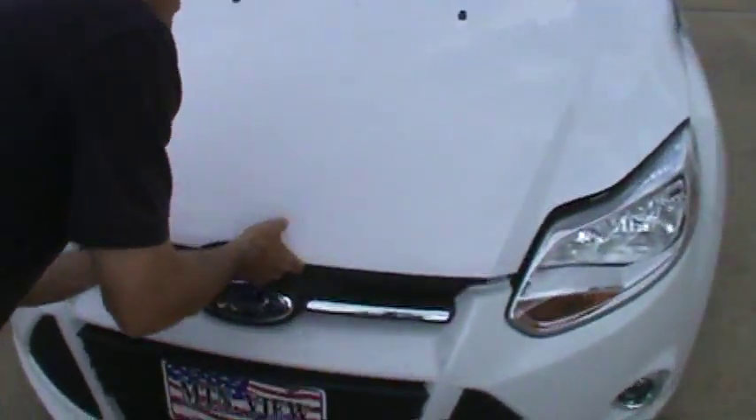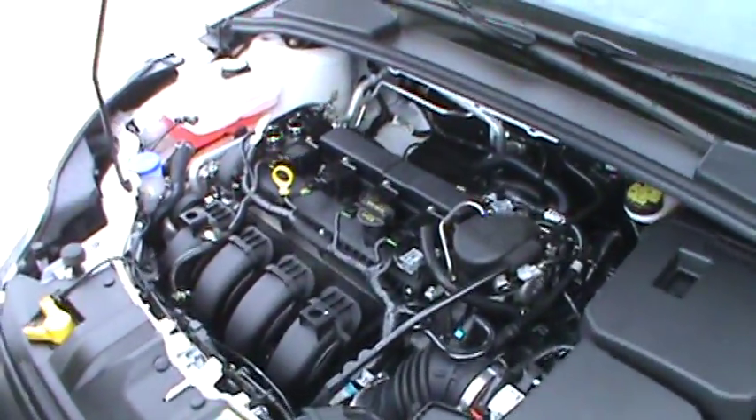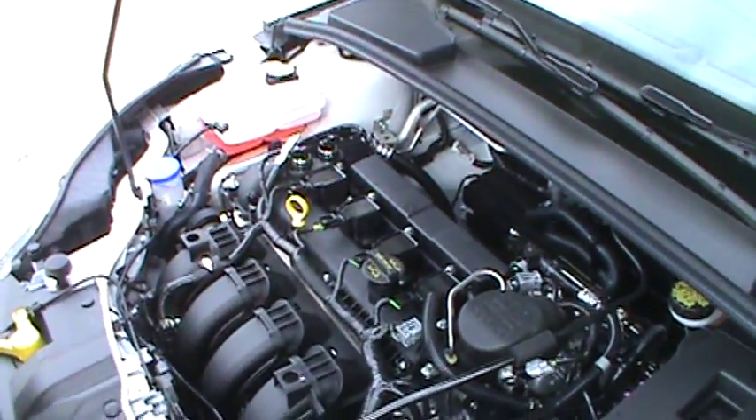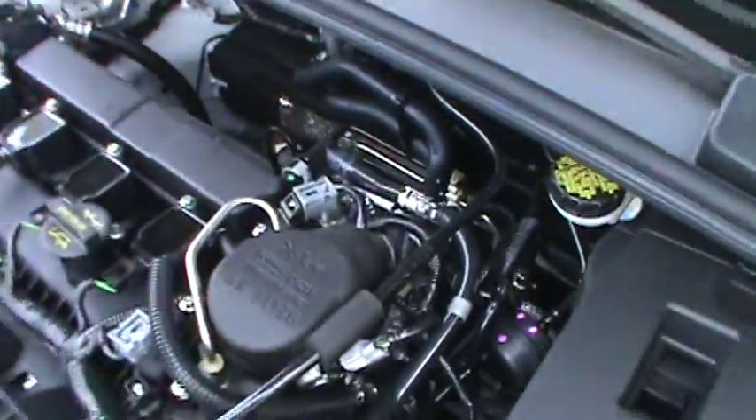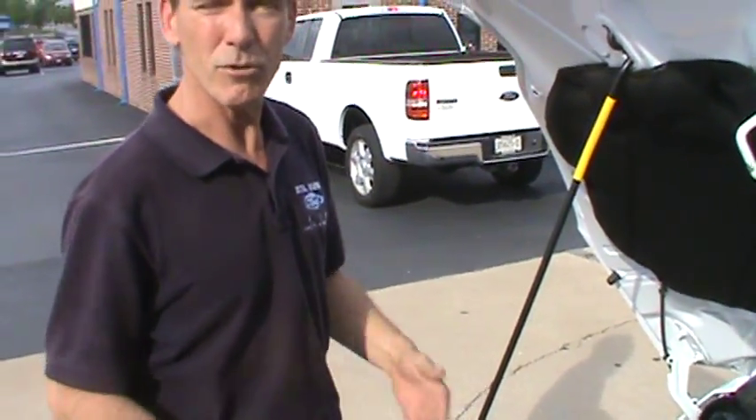I want to show you under the hood. This is an automatic transmission. It also comes in a manual. I'd like to show you the torque converter, but this vehicle does not have one. Automatic transmission, no torque converter, which makes it lighter.